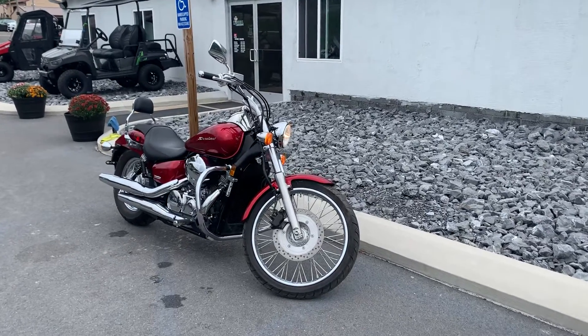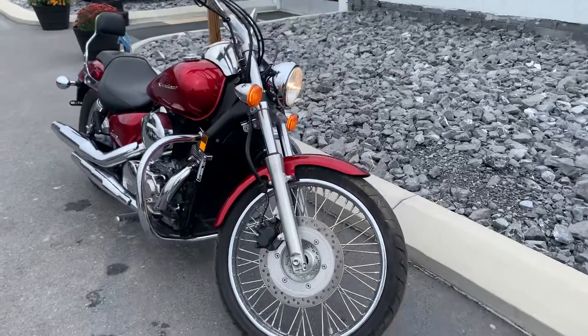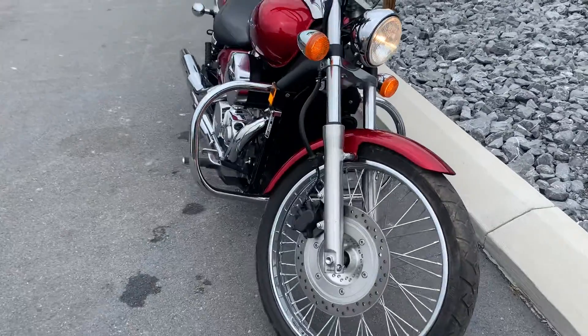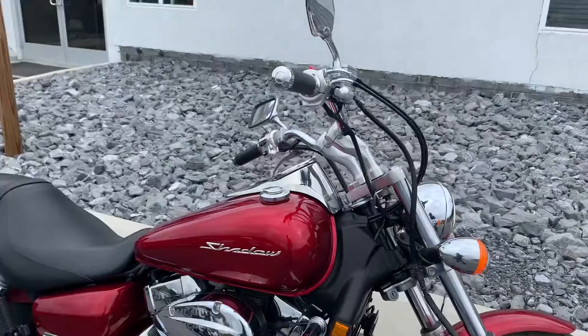Hello, Josh here at Kissel Motorsports, and thank you for the interest in this 2009 Honda Shadow 750 Spirit. This bike, believe it or not, only has 1,300 miles on it, so it's in excellent condition.